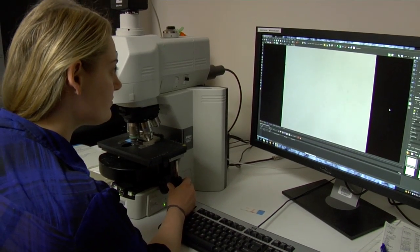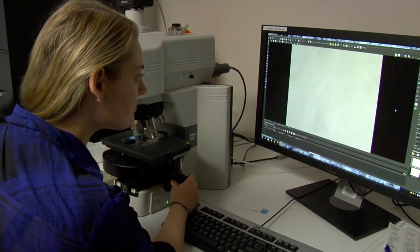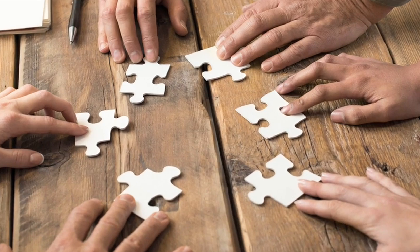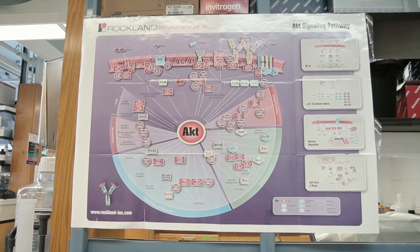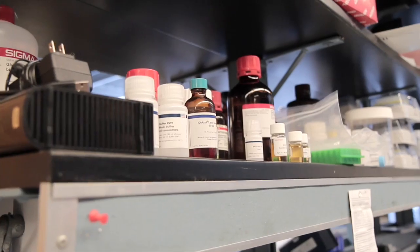In lab, I collaborate with a lot of different researchers in the Sanders Brown Center. I'm a first-year PhD student, so I did lots of rotations. I rotated with four different PIs in Sanders Brown, so I got experience to see what they do and bring it into this lab.